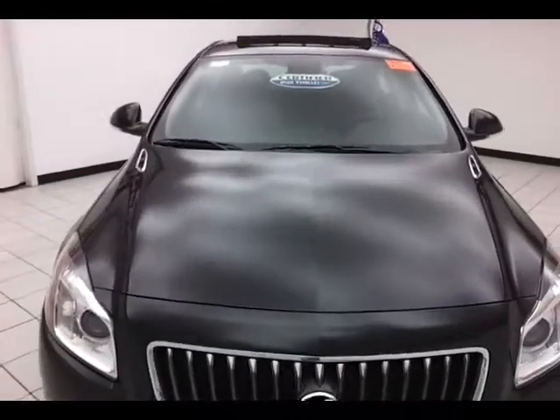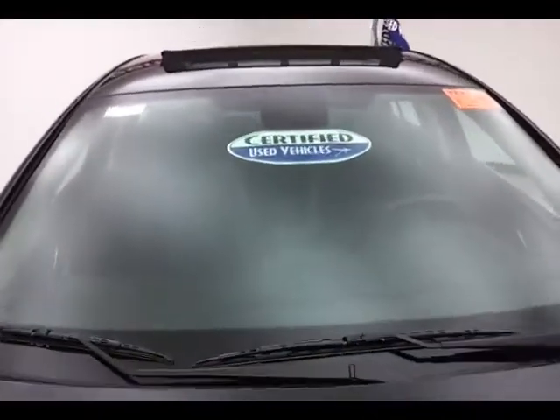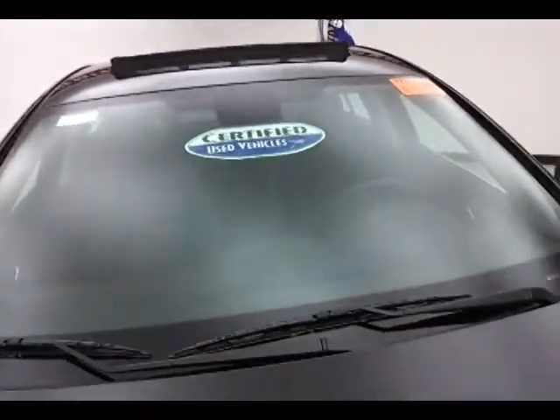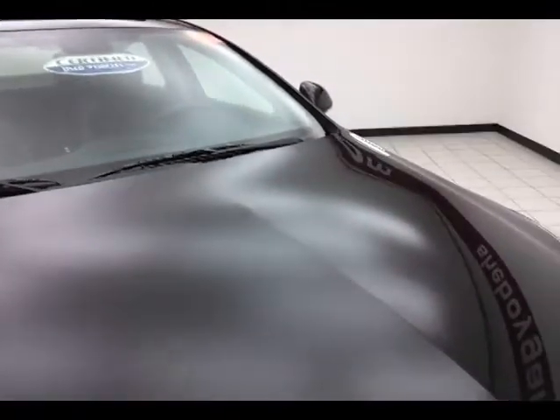Black onyx in color. After our inspection, it does qualify for our certified used vehicle program, giving you the balance of a four-year, 50,000-mile bumper-to-bumper and a seven-year, 100,000-mile powertrain warranty.